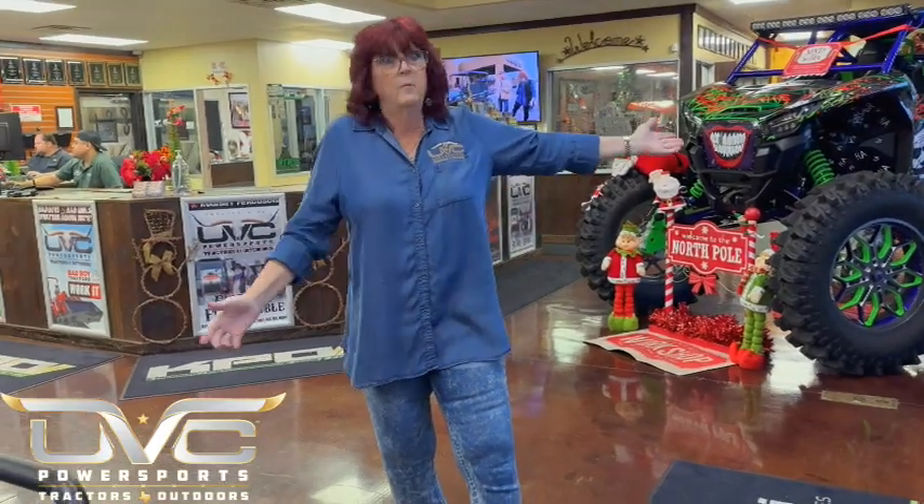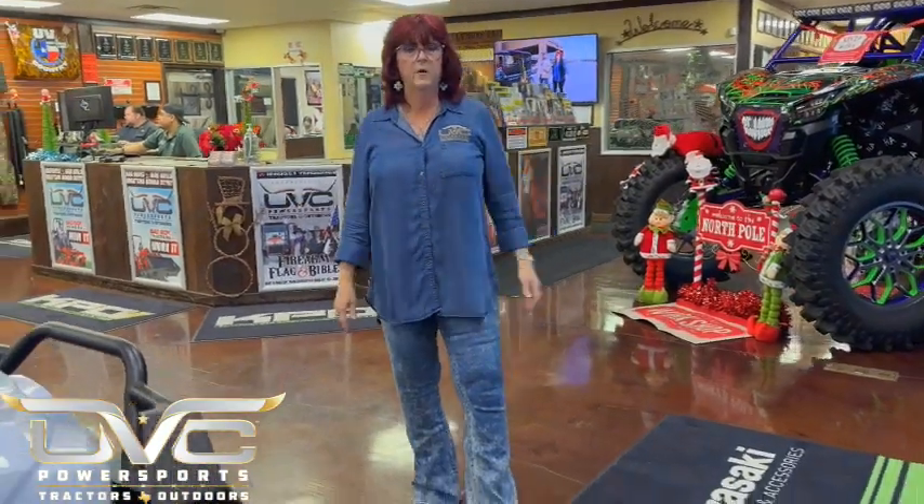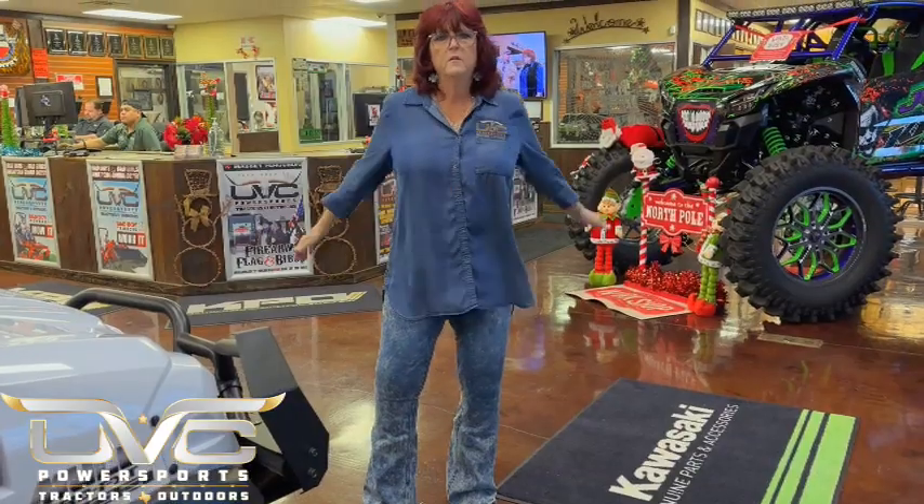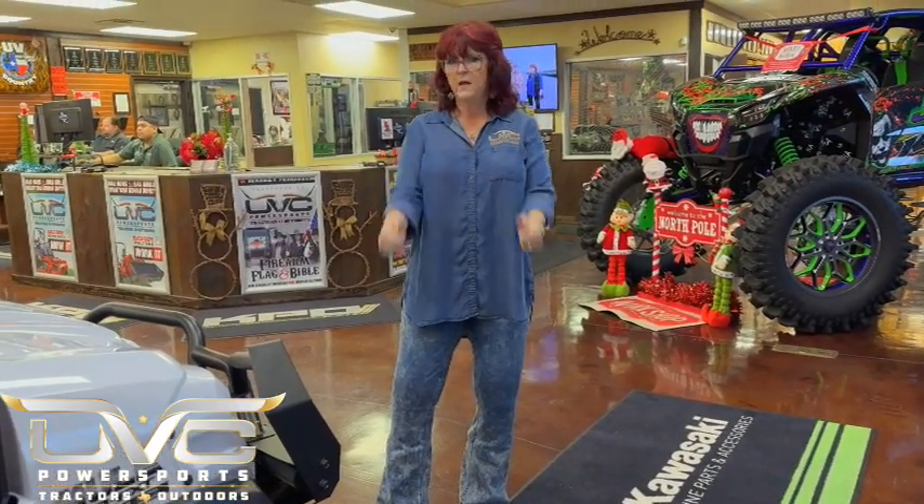Have yourself a wonderful, safe Thanksgiving and a very, very Merry Christmas. I've got almost 100 mules in stock right now, so check out our inventory — we keep it updated daily. If you've got any questions, please come by and see us. We have a 15-acre test track in the back where we can test drive the vehicles, and we do take trade-ins as well. Come on down to UVC Power Sports Tractors and Outdoors.